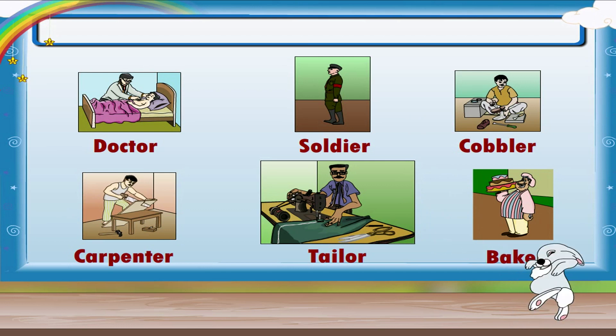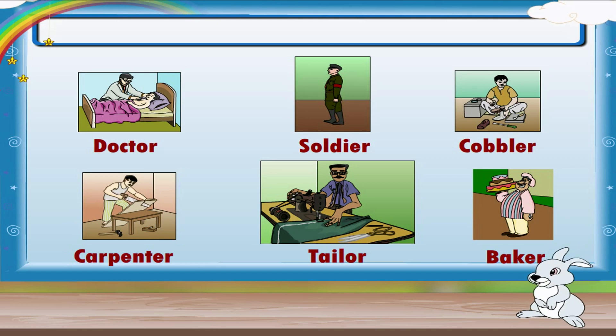Isn't it nice that so many people are there to help us? Can you find pictures of other people who also help us? Stick them in your scrapbook and write a line about them.